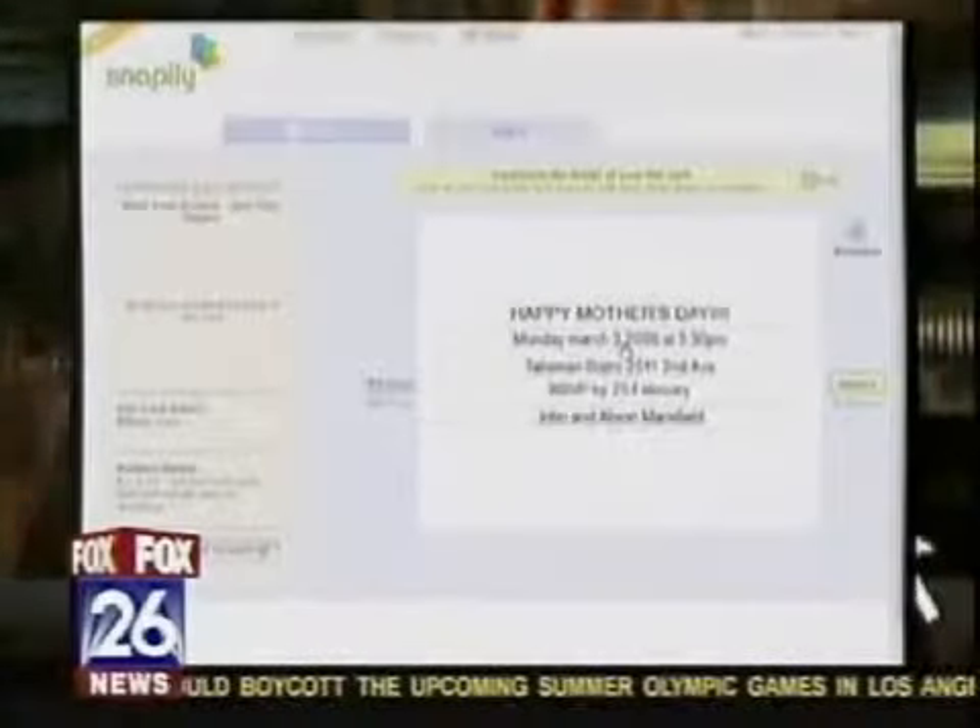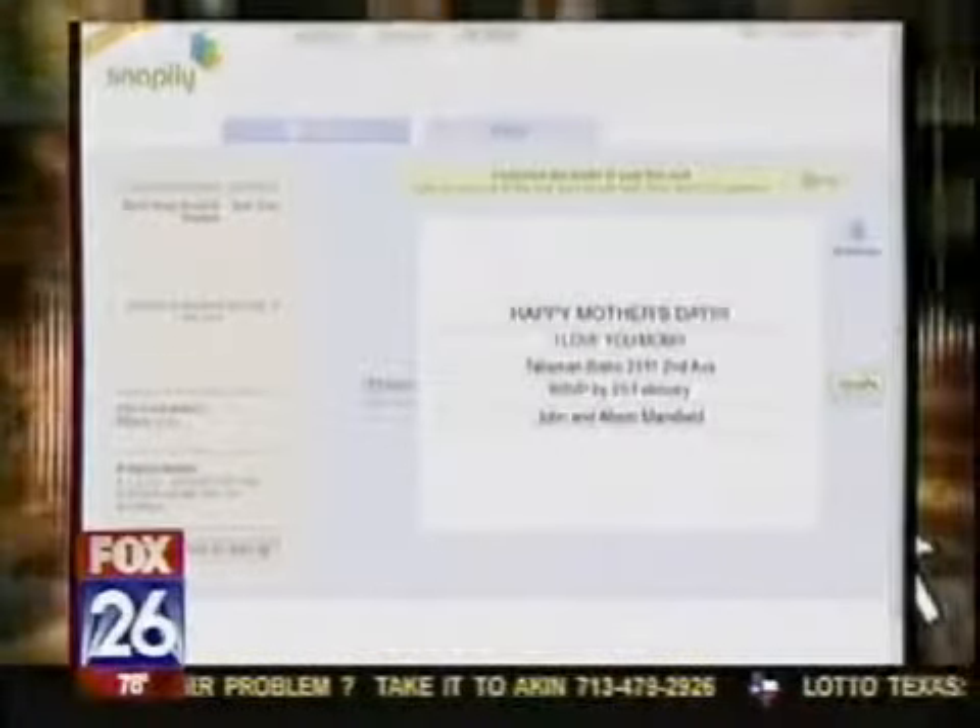The website has templates for birthdays, weddings, and all kinds of celebrations. It will even make business cards, invitations, and more with the same photo effect.